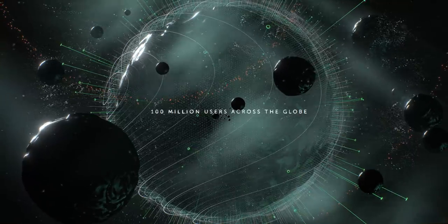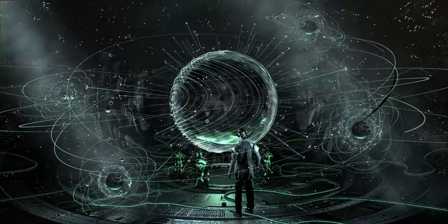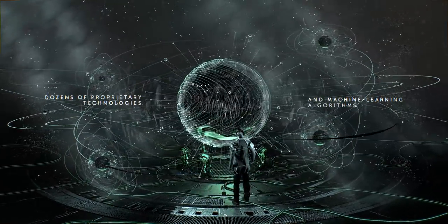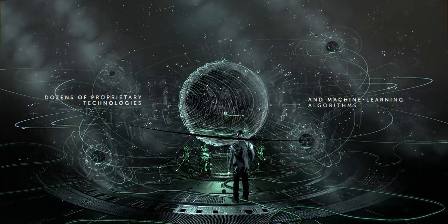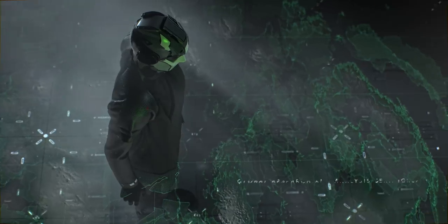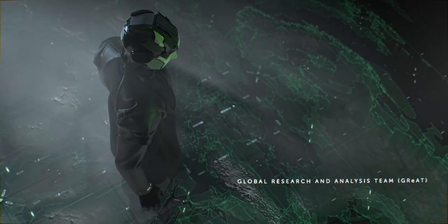A hundred million users across the globe share information with us about the threats they're facing every day. We gather information from web crawlers, traps, and honeypots, and from our bot farm, monitoring and analyzing all known botnet families.